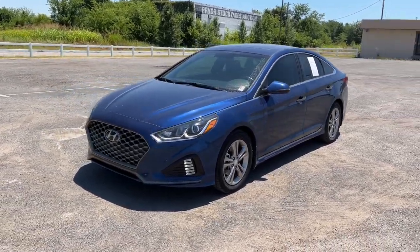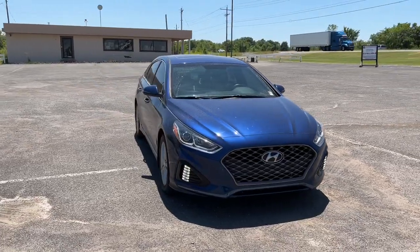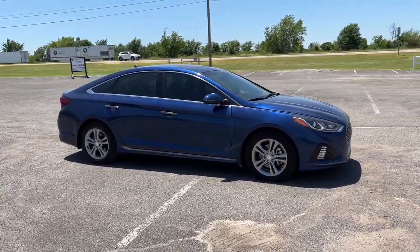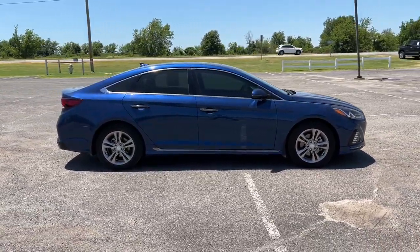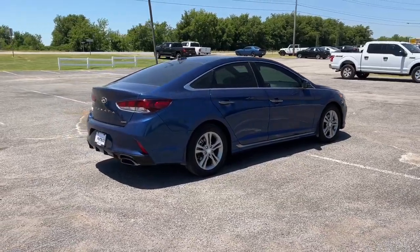This could be the car for you — the 2019 Hyundai Sonata. This vehicle still has fewer than 60,000 miles on the clock, so it won't last long. Whether you're commuting or cruising country roads, this smooth and spacious Sonata makes travel a treat.